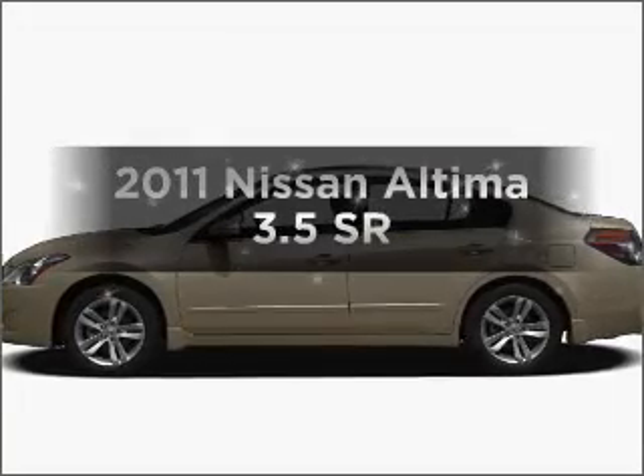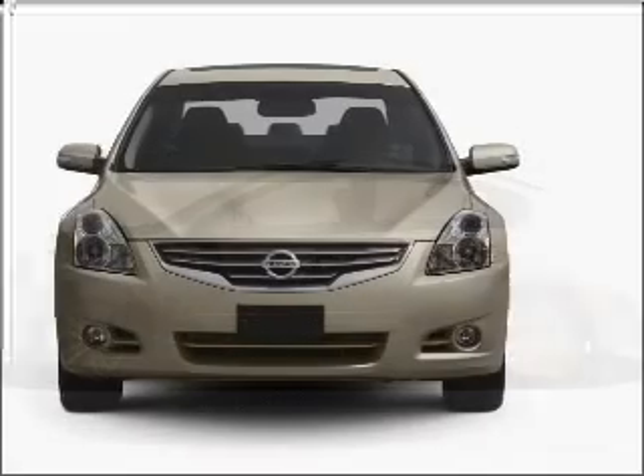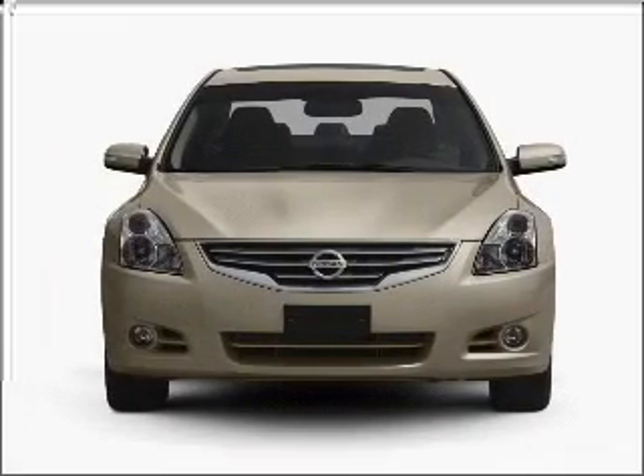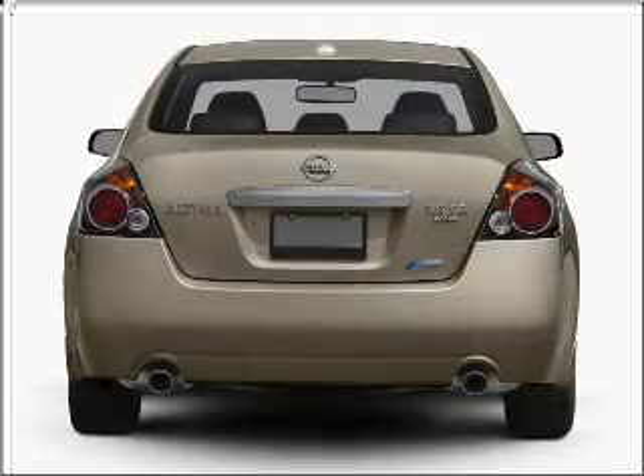Get noticed in this 2011 Nissan Altima. This is the set of wheels you've been looking for. With a solid six-cylinder engine that responds smoothly to its automatic transmission, premium wheels give a more luxurious look.